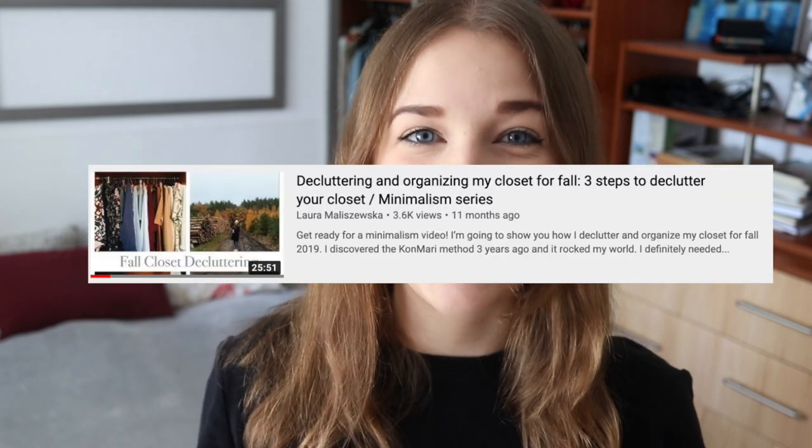Hi, welcome back to my channel. I'm Laura. This video is all about me decluttering my closet for two reasons. Number one, fall is starting next week for me — maybe it has already started for you. That feels like a new beginning, a fresh blank page. So I love decluttering at the beginning of fall rather than in spring because it just feels like I need some fresh air. I even made a video last year when I was decluttering my closet also in fall.